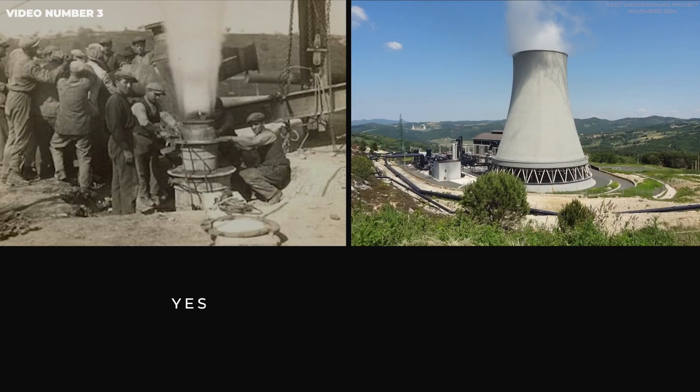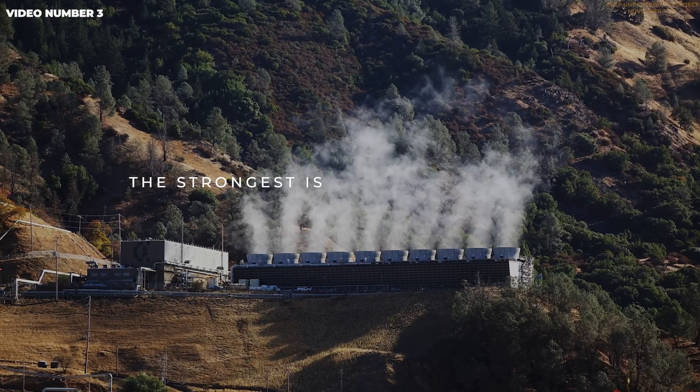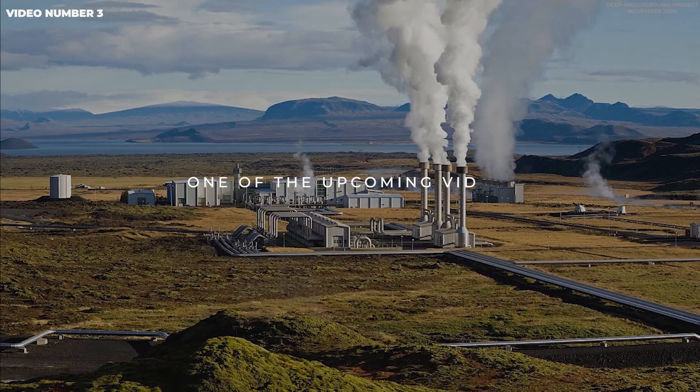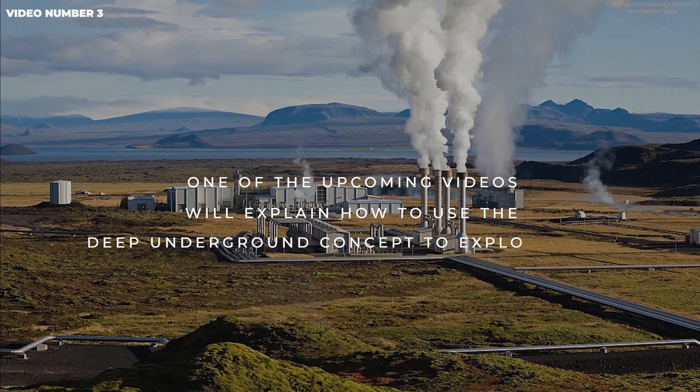Do we have any? Yes, we do. The first one was constructed almost 100 years ago in Italy. The strongest is in the United States. Iceland has been exploiting geothermal energy for a long time as well. One of the upcoming videos will explain how to use the deep underground concept to exploit heat.